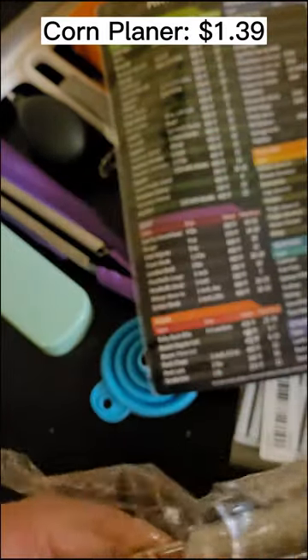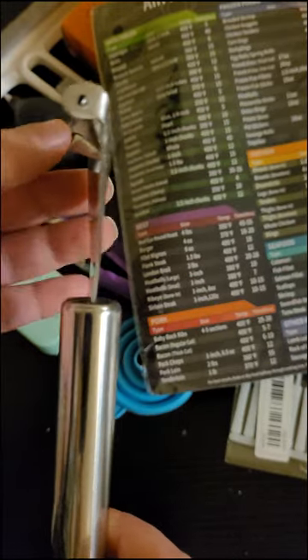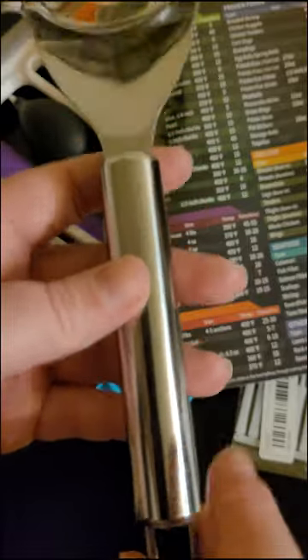This is a stainless steel corn planer or corn peeler. I'm not sure honestly why I got this — I think if I go back and look at the listing they showed it doing other things. It's kind of sharp on the end, really really heavy metal, and it was $1.39. I don't know how often I'll actually use this but it's good to have on hand.